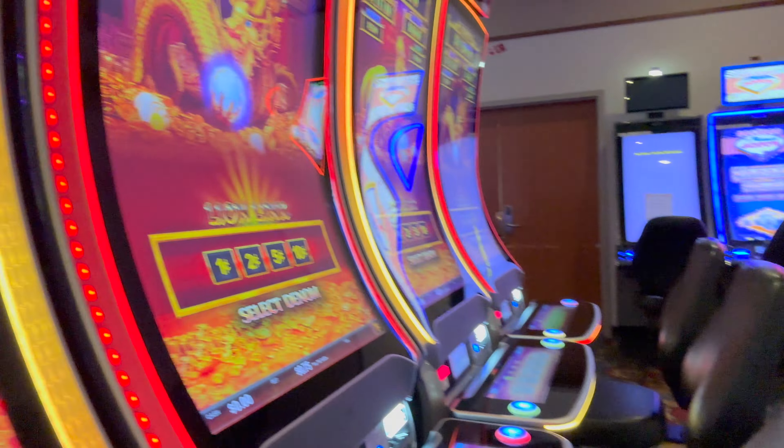Hey everybody, Sarah with Midwest Slots. We are at Ho-Chunk Madison today and we are going to play Lion Link. I had it on my live at Pottawatomie and I've never had a daily session, so I figure I'll give it a shot. Let's see if we can get a bonus.